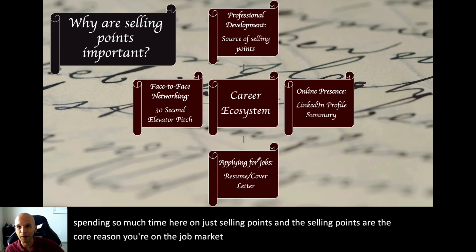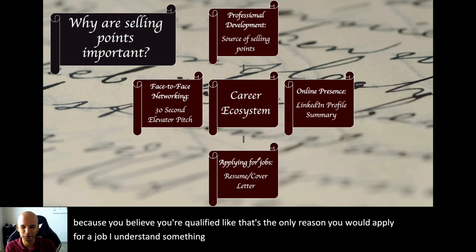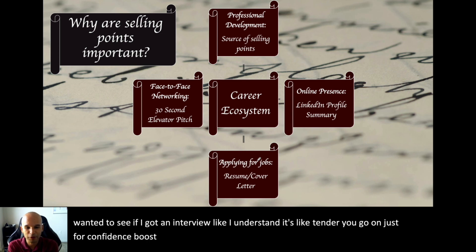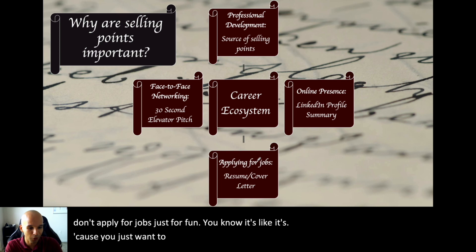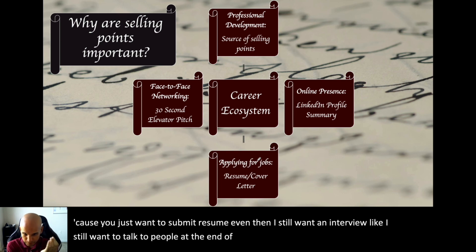The selling points are the core reason you're on the job market — you're applying for a job because you believe you're qualified. You want to make sure that you have good selling points and can articulate them with confidence, both orally and in writing.